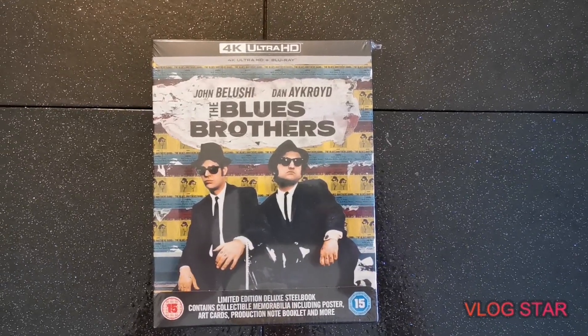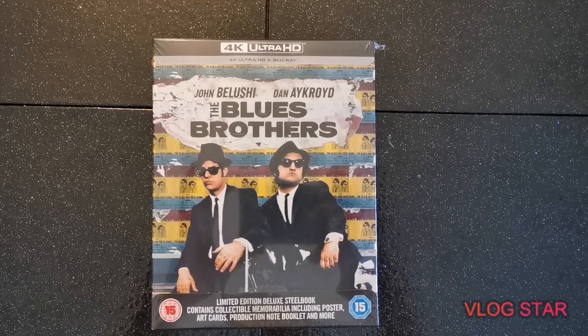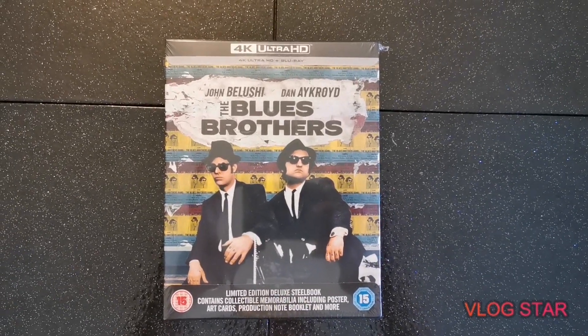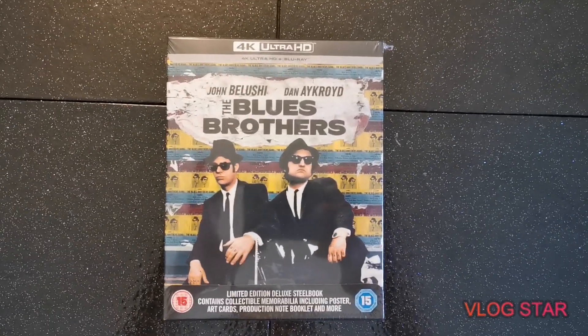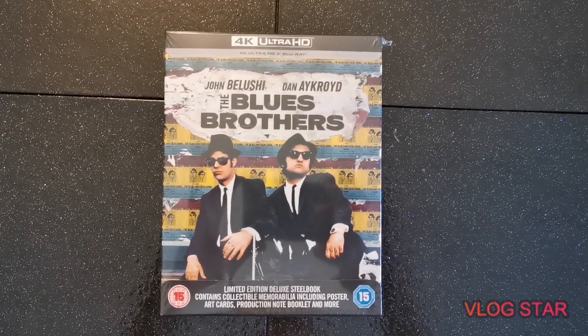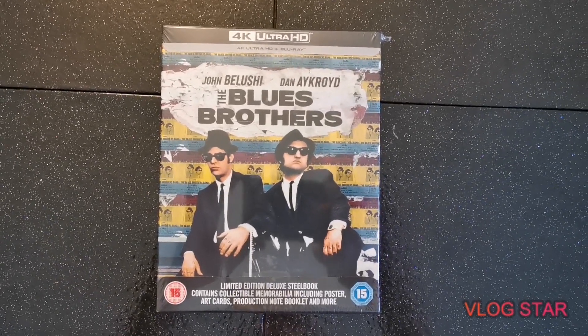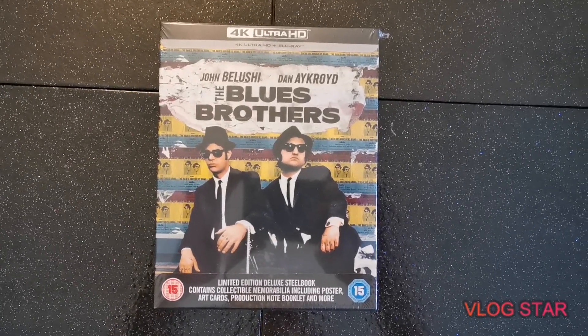Hello and welcome to my new channel. It's going to be a channel of unboxing new Blu-ray and 4K releases, and possibly some games as well. I've been a big fan of all these things and watching YouTube videos on them for years, and decided to give this a go myself. I hope you can like and subscribe — I'll be sure to upload a couple of videos a week.